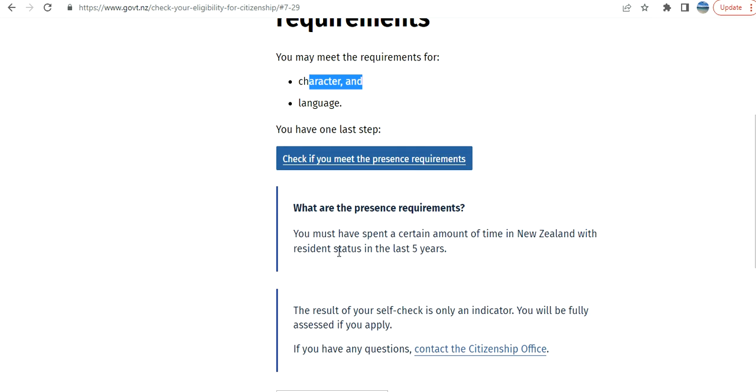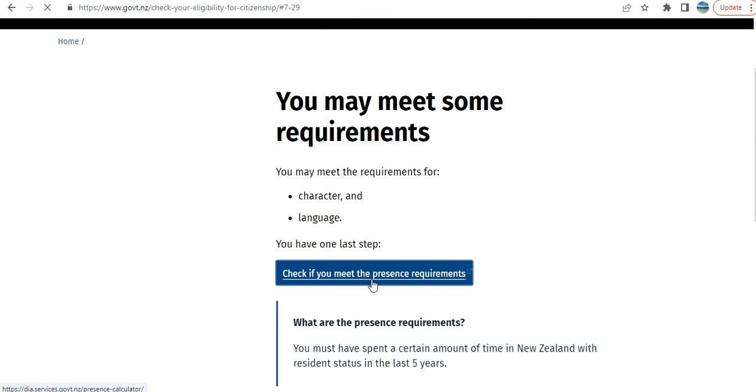Now there is one last step: the presence requirement. They have given the information that you must have spent a certain amount of time in New Zealand with resident status in the last five years. The result of your self-check is only an indicator — you will be fully assessed if you apply. Check if you meet the presence requirements.